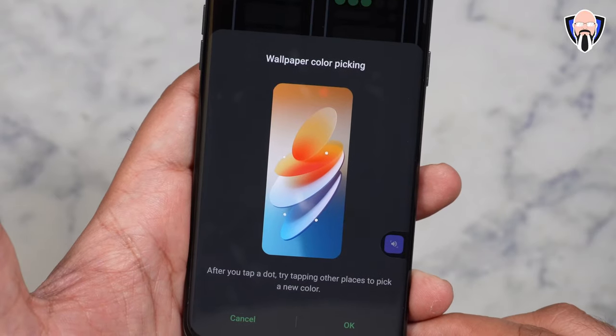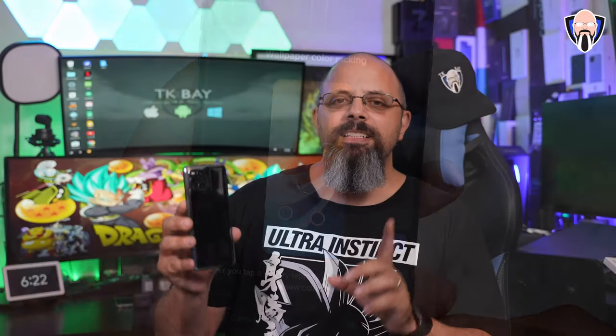This is TK and these are my favorite features of ColorOS 12 and the features that Oppo decided to incorporate from Android 12 into ColorOS 12. Let's check them out.